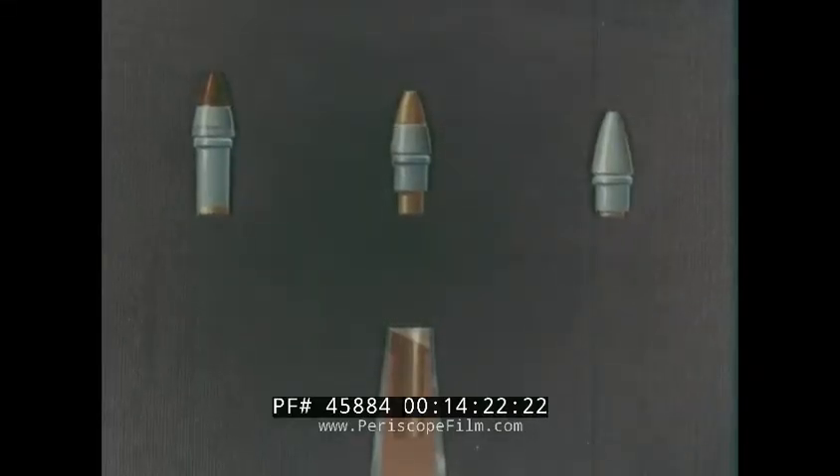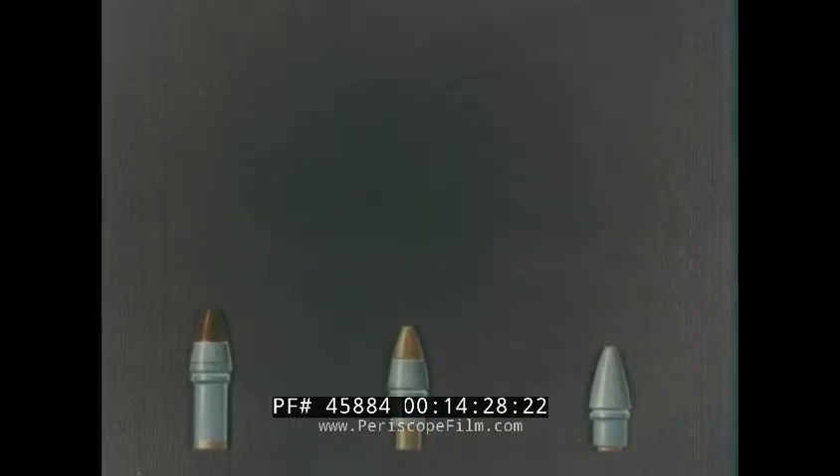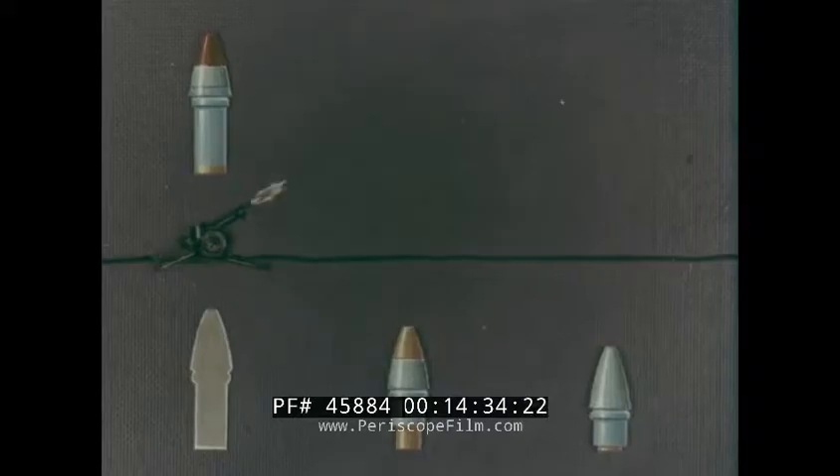The high-explosive shell has three standard fuses. The proximity fuse gives an air burst at an appropriate height above the ground.